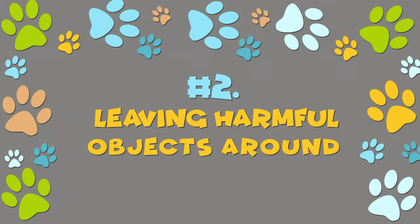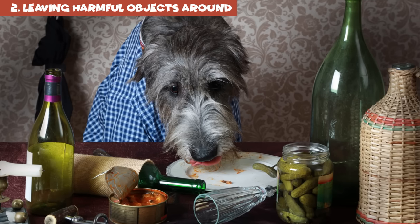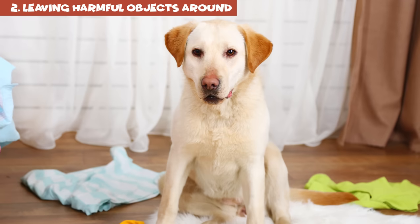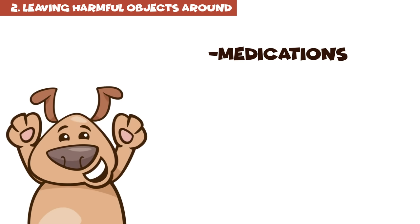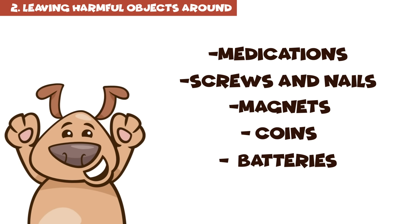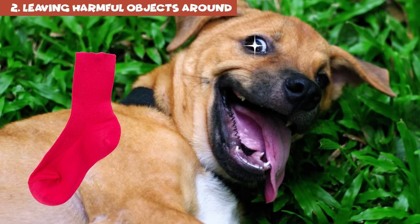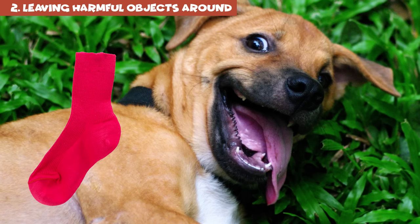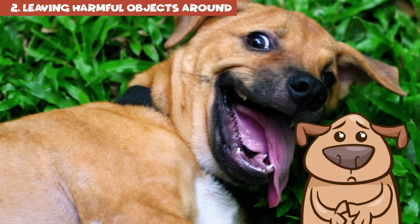Number 2: Leaving harmful objects around. Dogs are adventurous, and this gets them into all sorts of trouble. Dog-proof your house by putting away anything your pet can chew or swallow. Things like medications, screws and nails, magnets, coins, and batteries should never be within your pet's reach. Socks seem to be every dog's favorite pulling toy, but keep in mind that if a pooch swallows one, it can get stuck in their throat.